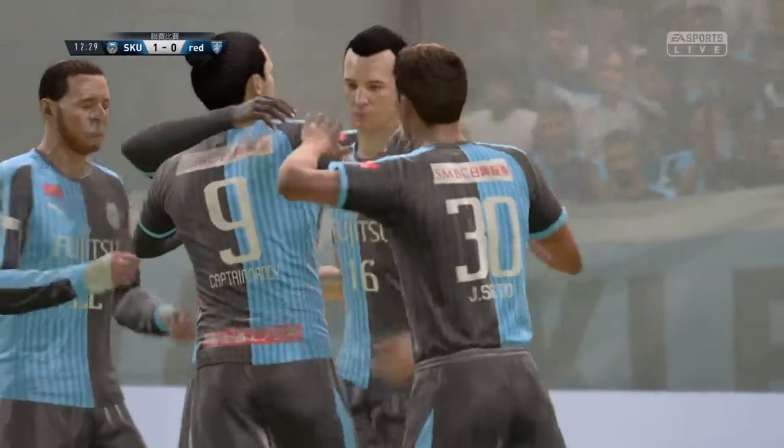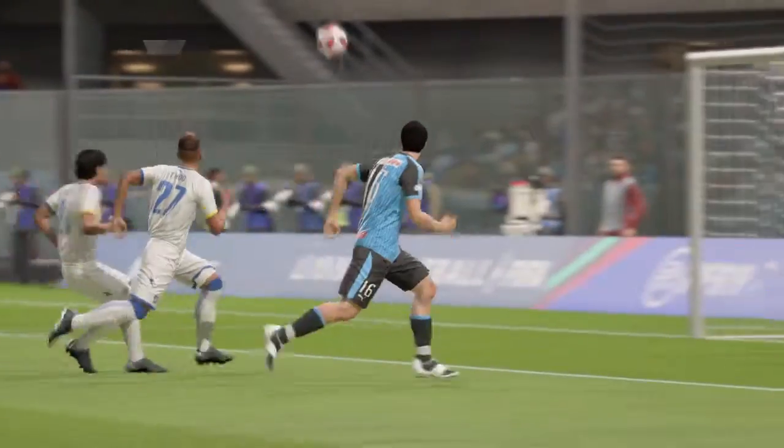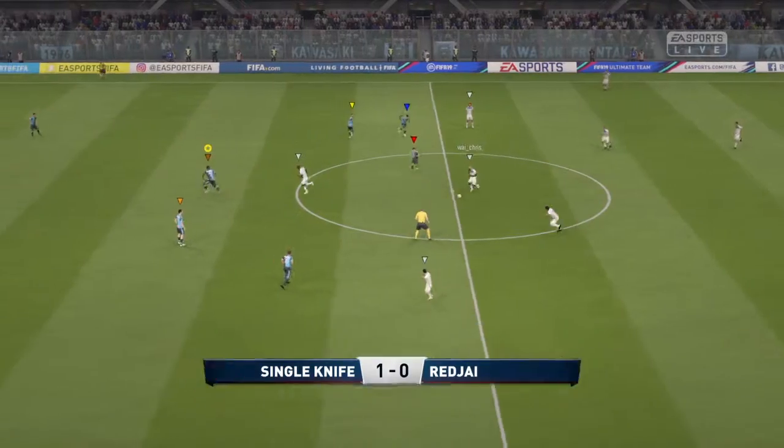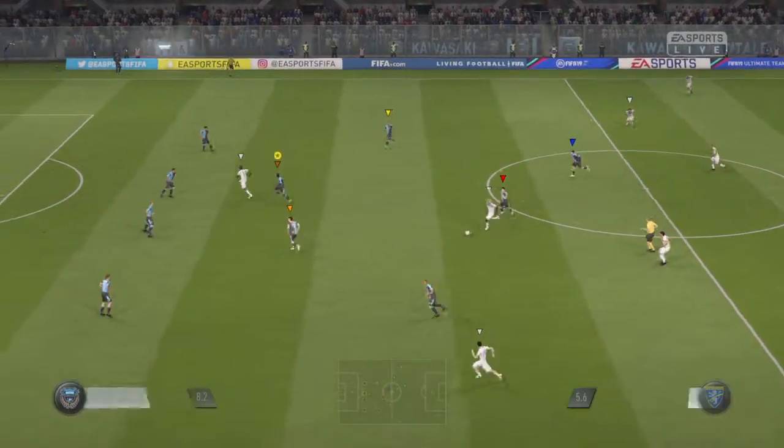On the head! A goal put away in prime fashion. He's picked him out from that left-hand side — wonderful delivery, a really accurate cross.